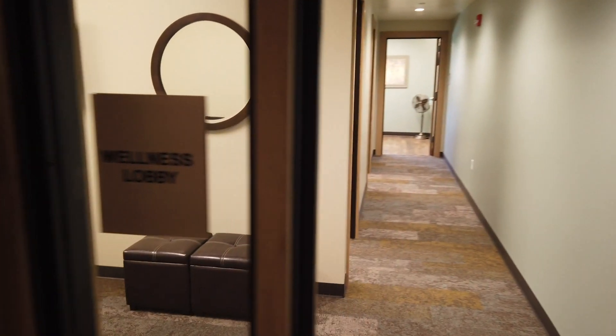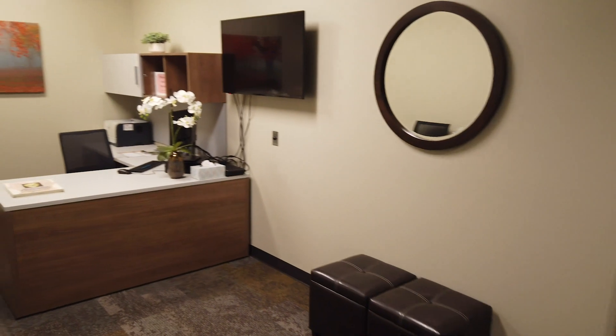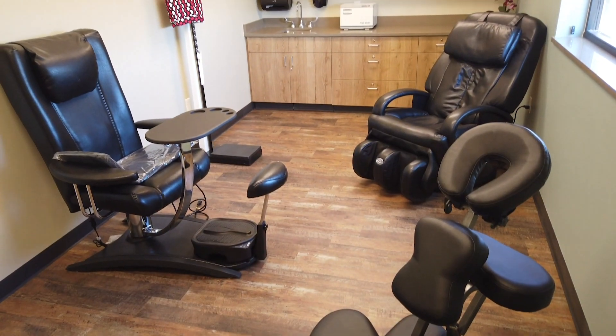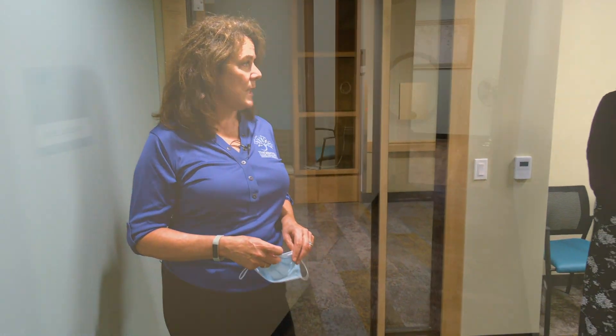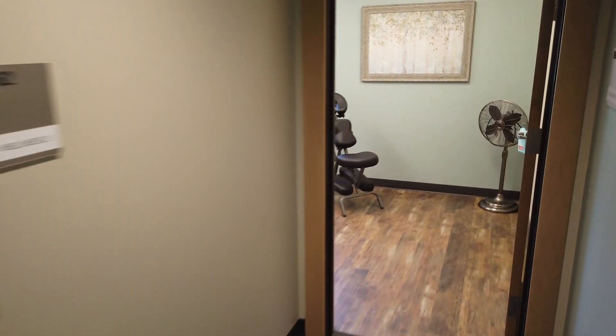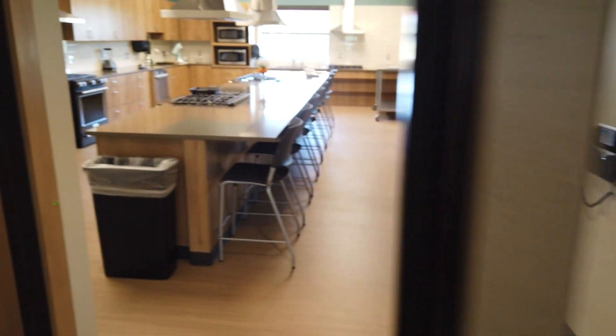Our wellness lobby has two massage rooms and we can also do acupuncture. We have a health clinic where we do blood pressure checks and a lot of foot care and podiatry care. These rooms will be used for all of that.